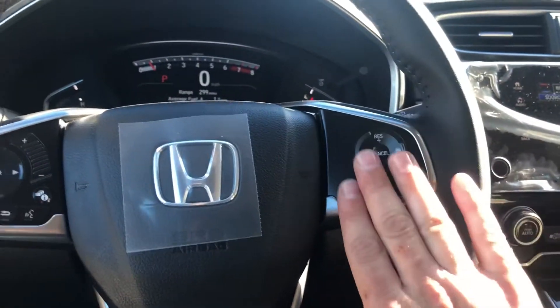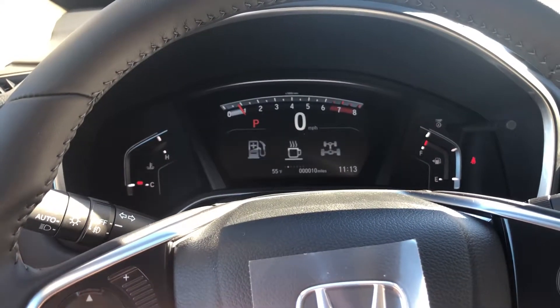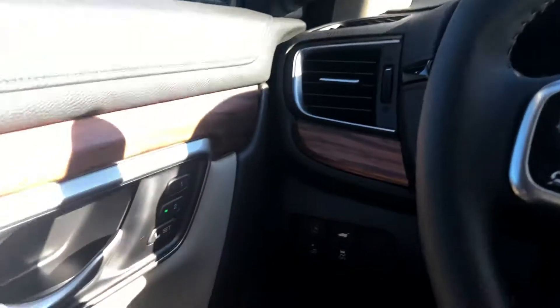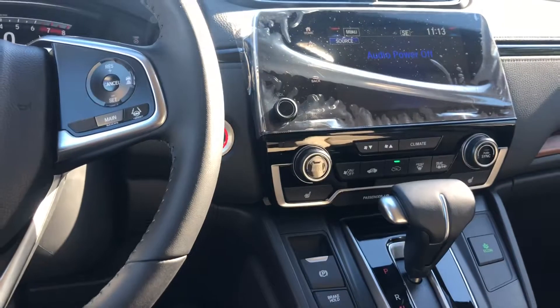You still have all your Honda Sensing features here, and hands-free for your cell phone as I went over. You still have the nice display with all the options, and you still have the two memory zones for the seats. So very similar overall.